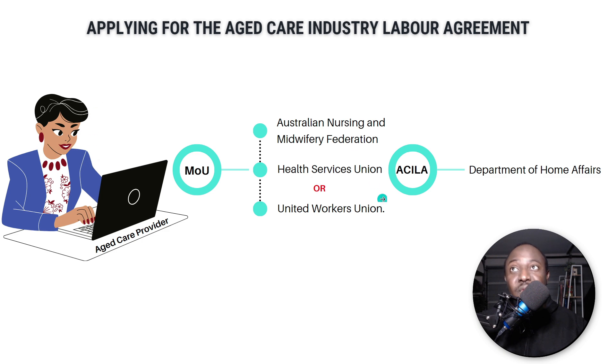If Nancy goes through the Australian Nursing and Midwifery Federation and the Health Services Union and they review her business and see that yes, she has genuinely attempted to find workers inside Australia and cannot, then they'll give her the green light to move ahead with her aged care industry labor agreements application. Nancy then moves to the Department of Home Affairs to apply for her aged care industry labor agreement.